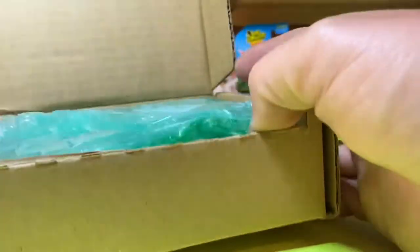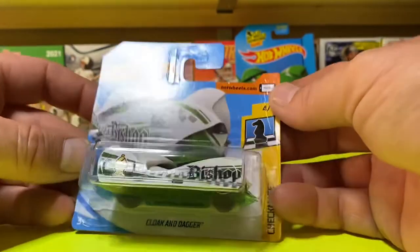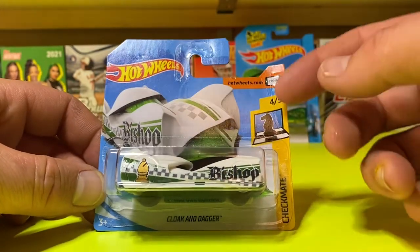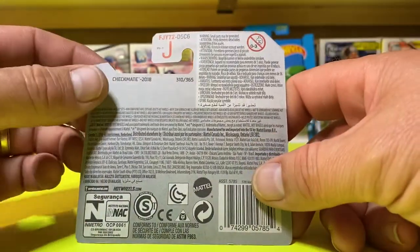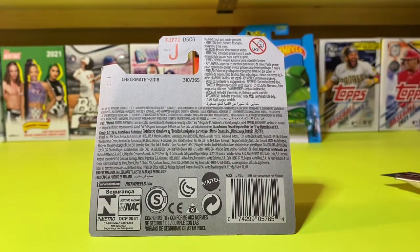As I said, I love the Cloak and Dagger. So here we have a Cloak and Dagger short card — and I think that is so sweet right there. Check it out. It's one of my favorite ones. The card has a little damage right here, but it's one of my favorite ones. It's from the Checkmate series, number 49 from that series. I love the short card — the short card is the European version, if I'm right about that. This is from 2018.